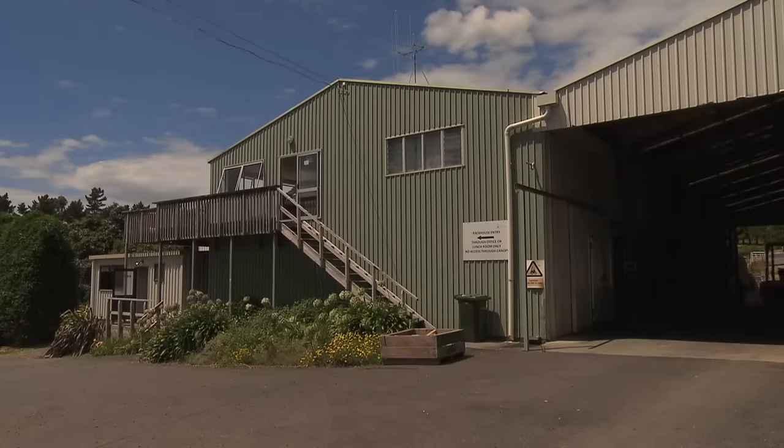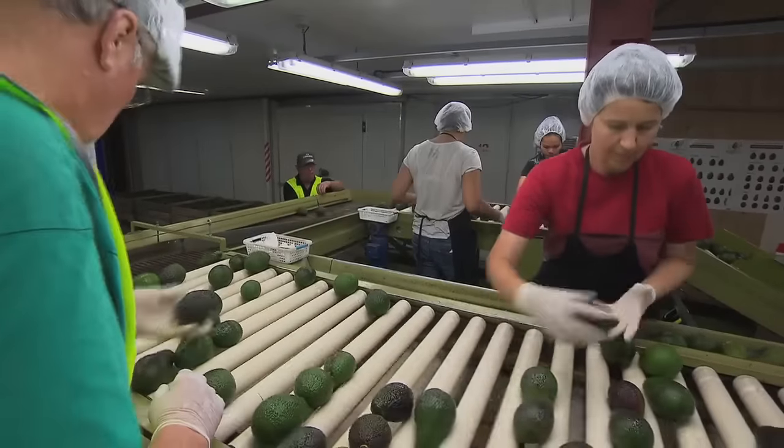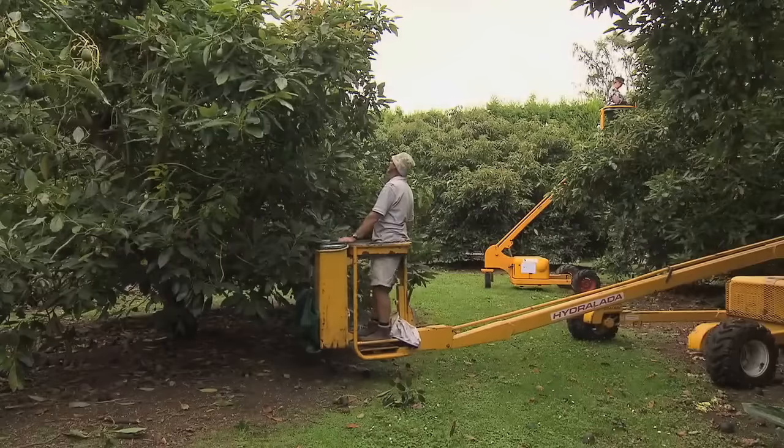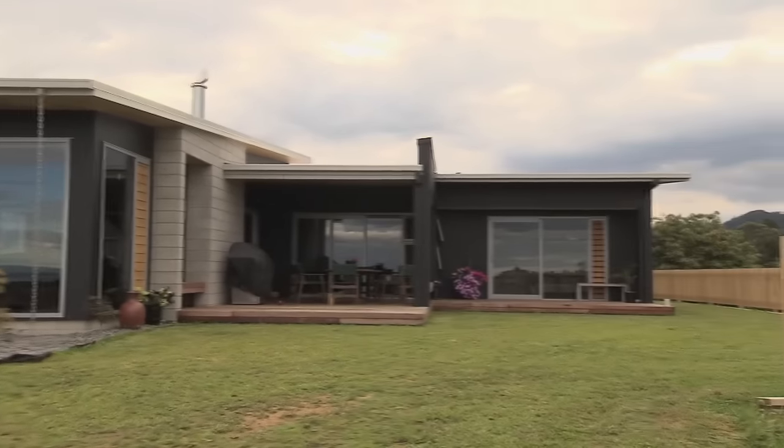The avocados are packed in a shed nearby. It's all traceable back to the farm where it was grown. I'm going to cook in Liz and Ian's kitchen. Avocados are a great nutrition booster and are on the menu.